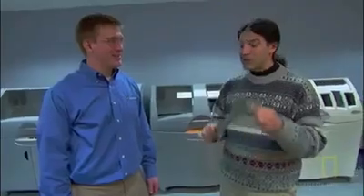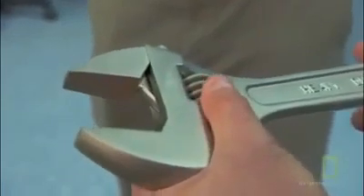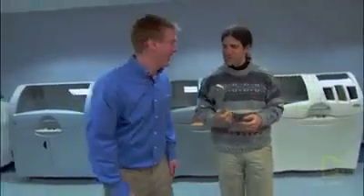Could you reproduce this wrench? Absolutely - it has moving parts. Not a problem. The first thing we need to do is scan it. The scanner inputs every facet of the wrench into the computer, creating an image that will be sent to the printer.